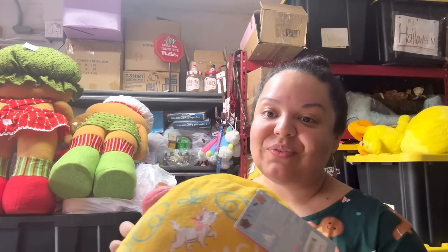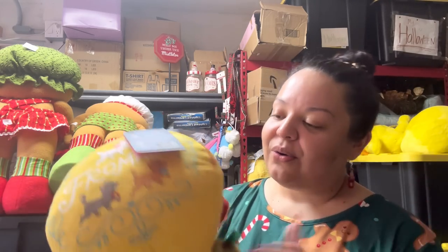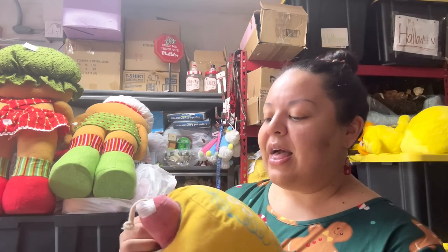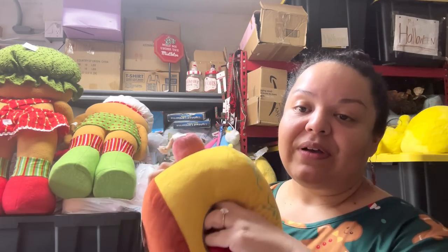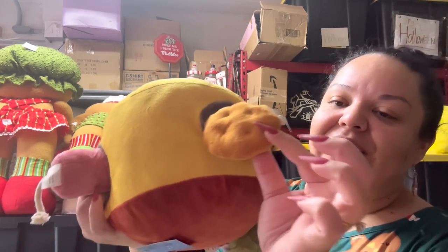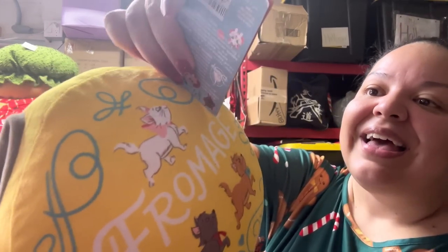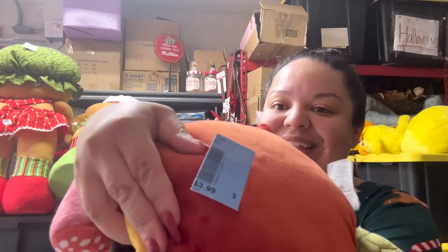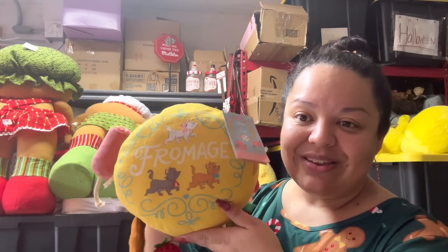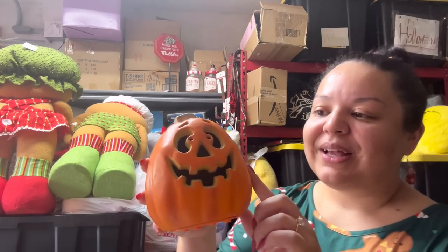I also got the cat version for a future giveaway. I sometimes include gifts for pets — I love dogs and cats and animals. This one has extra toys inside as well. It's original Disney, $25 retail, and this one was only $3.99. Even better! Look at that.